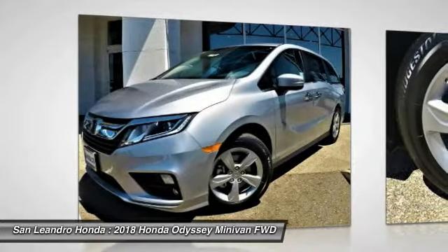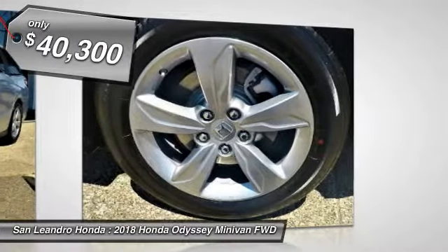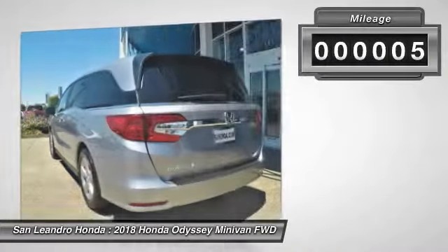Call Stock No. 40990, Honda Product VIN No. 5FNRL6H72JB057709. New 2018 Honda Odyssey XL Minivan for sale.